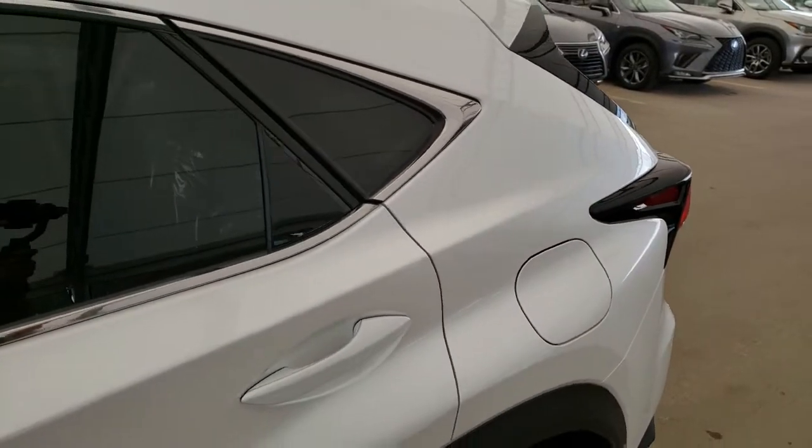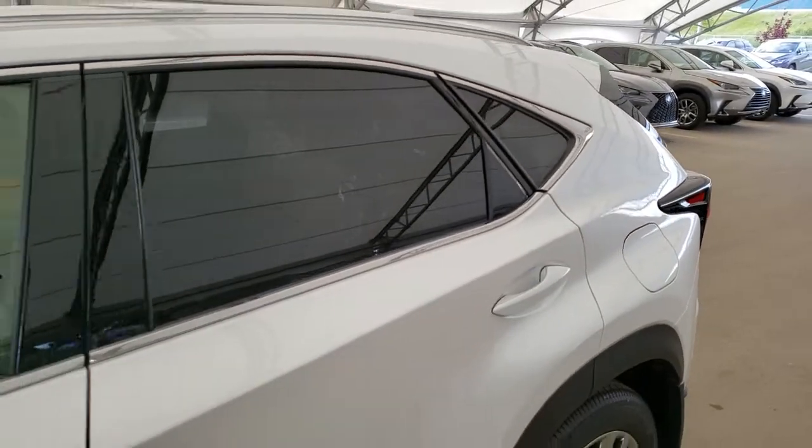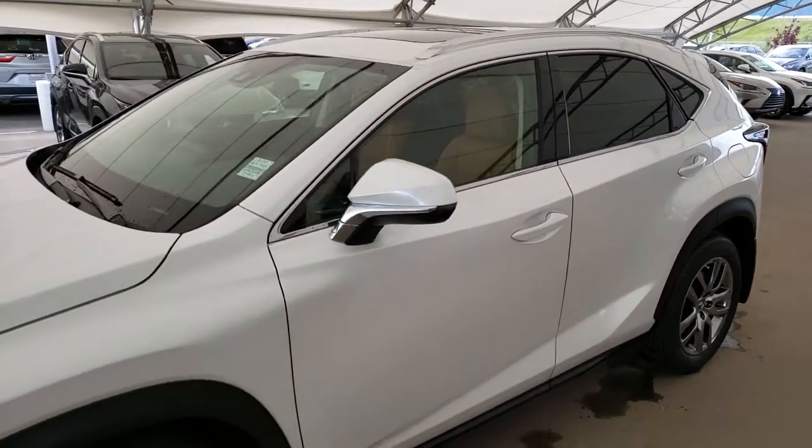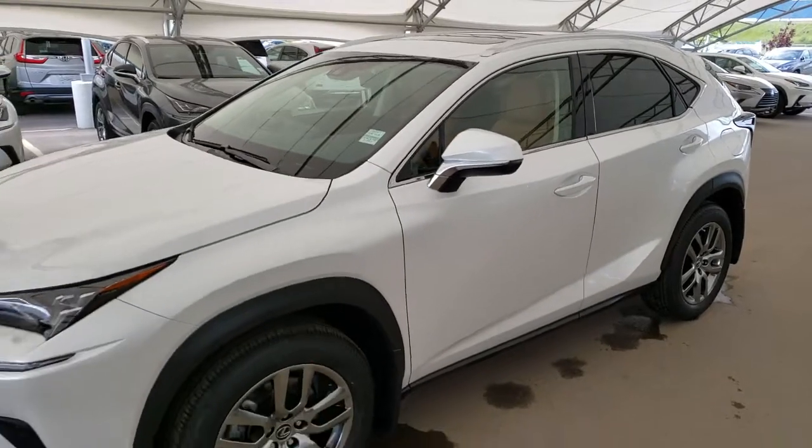To find out more about this vehicle, please visit us at LexusRoyalOak.com or call us to schedule a test drive at 403-296-9600.